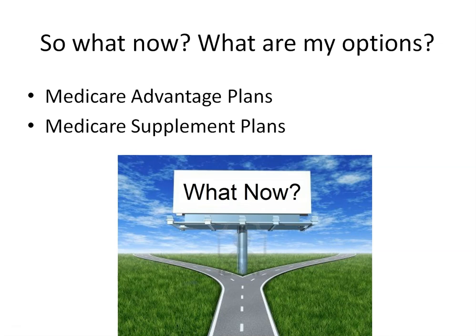So what now? What are your options? There is no one simple answer as everyone's situation and needs are different. When it comes to your Medicare benefits, you really have three options: stay on Original Medicare and purchase a Part D drug plan; stay on Original Medicare and purchase a Medicare Supplement Plan, also known as a Medigap plan, along with a Part D drug plan; or go with private insurance and purchase a Medicare Advantage plan, also known as Medicare Part C, which usually includes your Medicare Part A, Part B, and Part D.